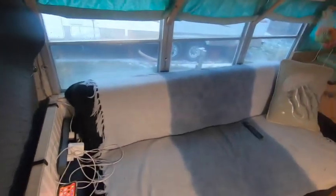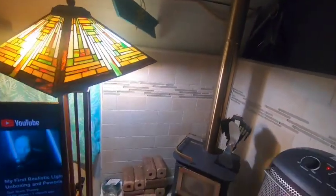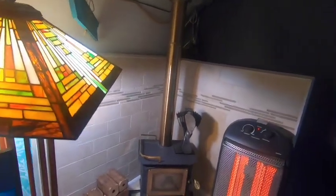This middle portion of the bus has the living room, the kitchen, and the dining room. This is where we mostly hang out and watch TV, and it's also where I work when I'm working from home.